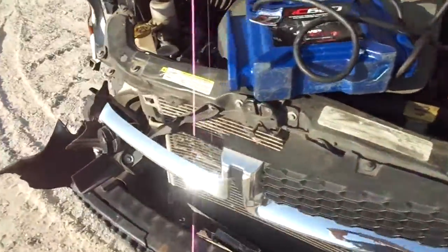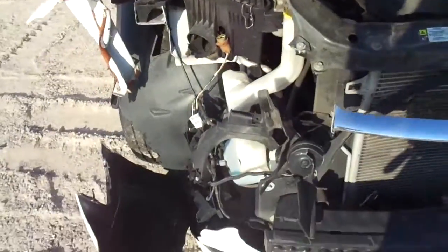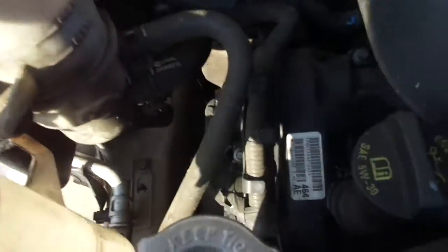Hello, everyone. How can we get rid of the silver o'er? So, you should just use silver o'er. And for that, we've got some silver o'er.